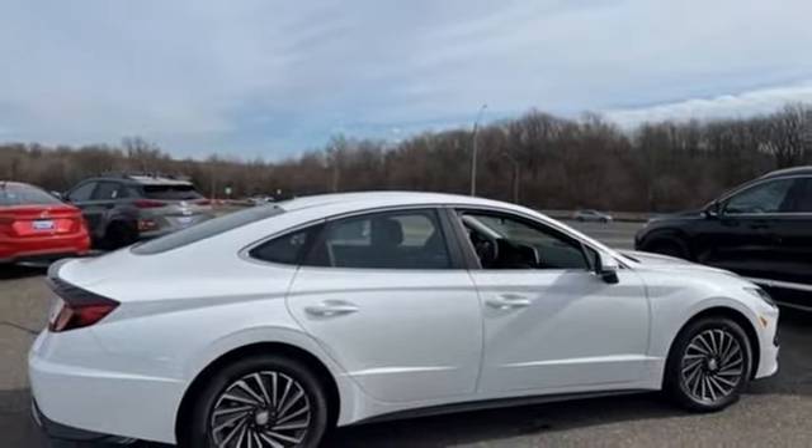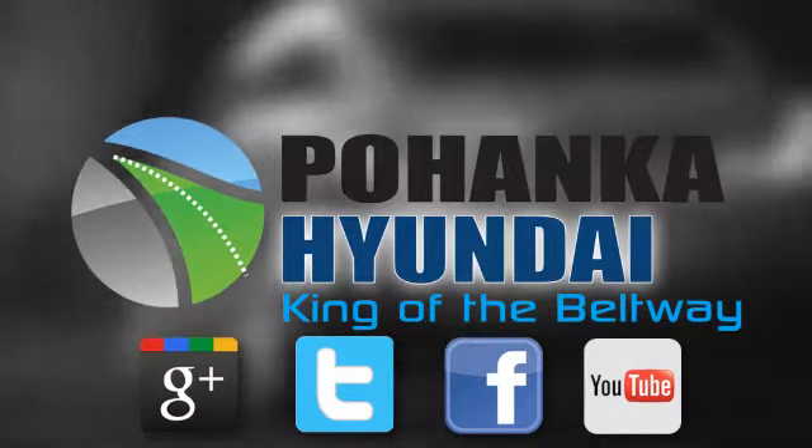Take it for a test drive today. Visit Bohenga Hyundai, King of the Beltway, today.